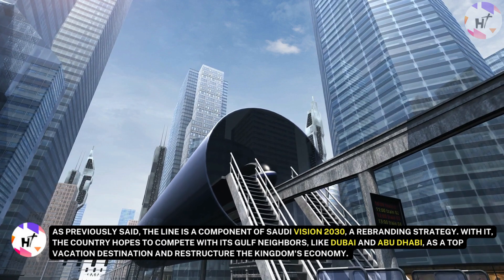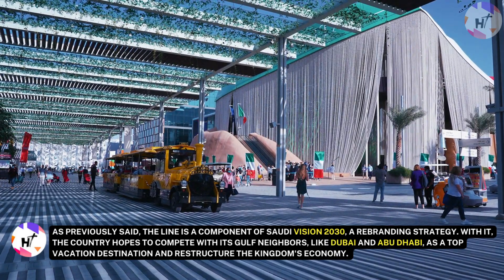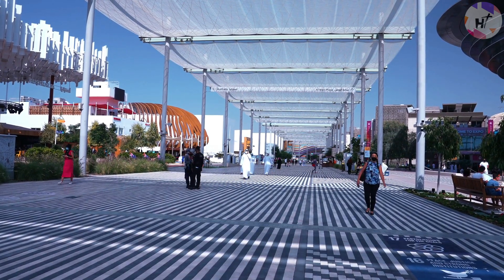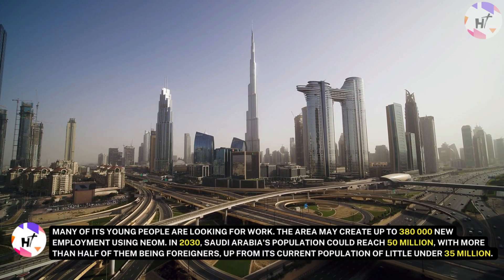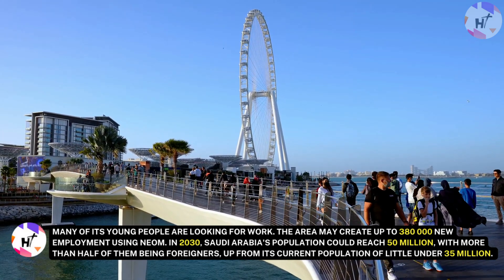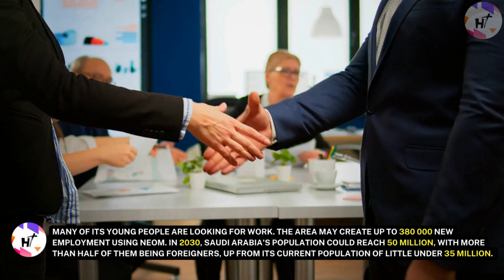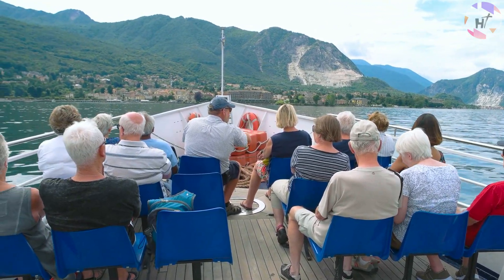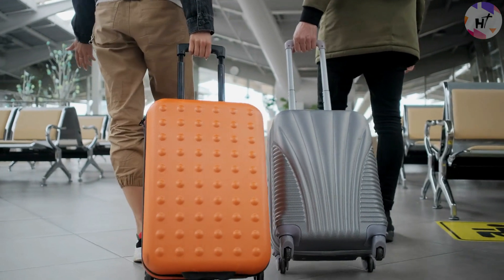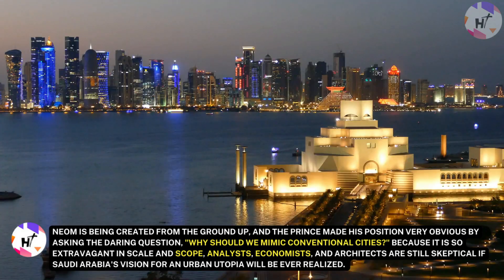The most extensive urban development project in modern times is being undertaken by Saudi Arabia, which raises certain questions. The Line is a component of Saudi Vision 2030, a rebranding strategy with which the country hopes to compete with its Gulf neighbors like Dubai and Abu Dhabi as a top vacation destination and restructure the kingdom's economy. Saudi Arabia is likewise experiencing population growth, and many of its young people are looking for work. The area may create up to 380,000 new jobs using Neom. In 2030, Saudi Arabia's population could reach 50 million, with more than half being foreigners, up from its current population of little under 35 million. Assuming 100 million yearly visits by end of the decade, the influx is anticipated to inject billions of dollars into the regional economy. The Crown Prince has claimed that a population boom is required for Saudi Arabia to become a global economic powerhouse.